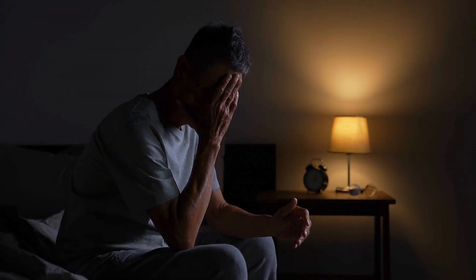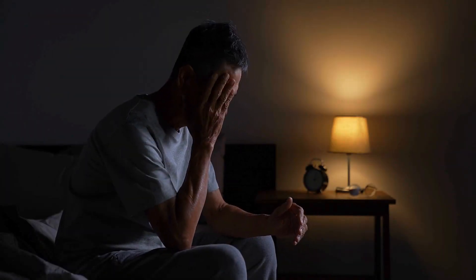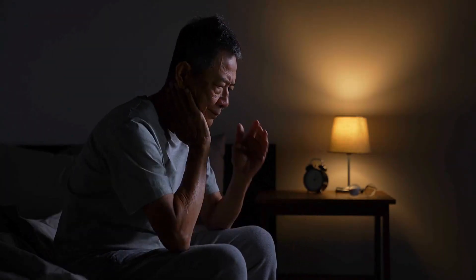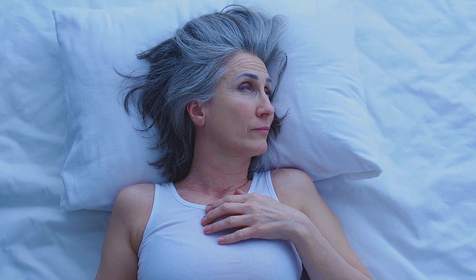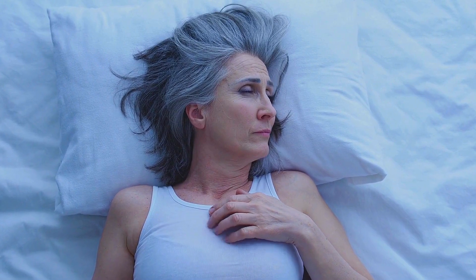Do you often wake up at night to pee and then have difficulty falling back asleep? You might think this is normal, but actually it is your body's way of telling you that your blood sugar may be high.